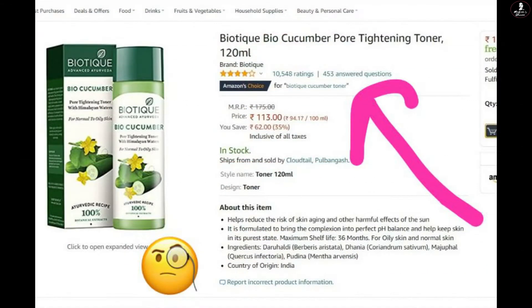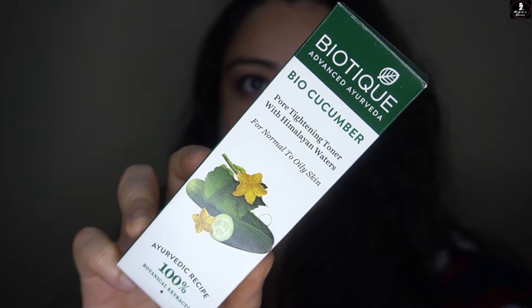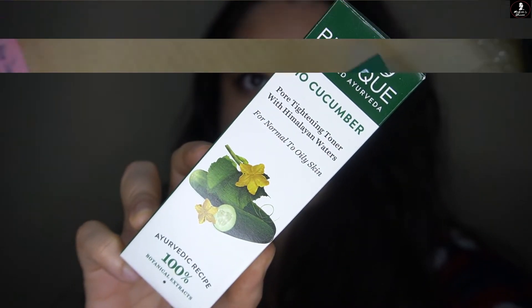So without any further ado, let's get the video started. As I mentioned before, toner is a very important part of your daily skincare regime, especially if you have oily skin or acne-prone skin. This toner is a very effective cooling antiseptic freshener.